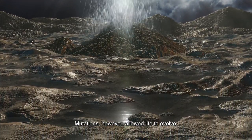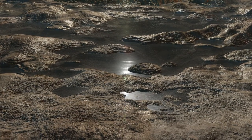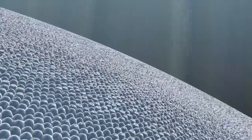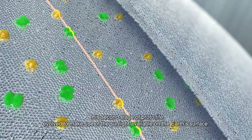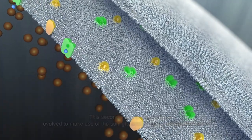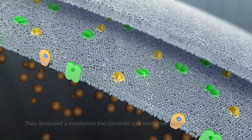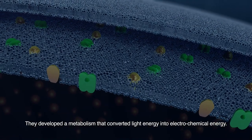Mutations, however, allowed life to evolve. The more resilient life forms were able to adapt and survive in harsh environments. The second stage of protolife evolved to make use of the sunlight available on the Earth's surface. They developed a metabolism that converted light energy into electrochemical energy.